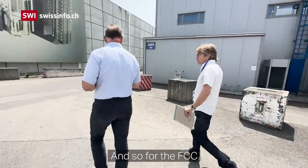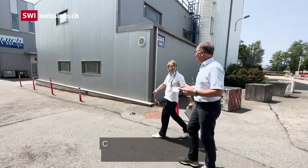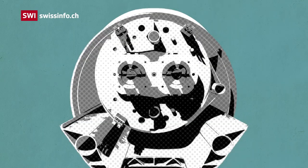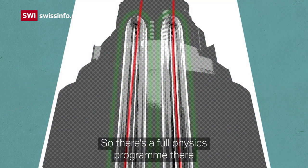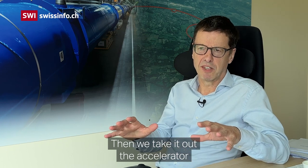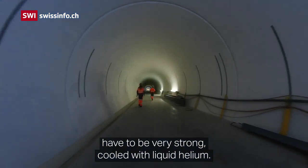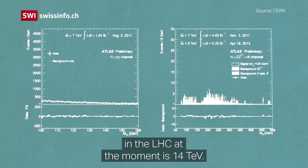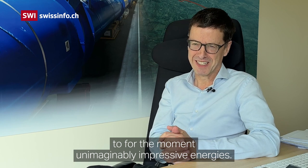For the FCC we will have eight sites comparable to the one you can see here. The first version — the electron-positron machine — will be a warm machine, so these will be warm magnets. There's a full physics programme on the electron-positron machine, and that would take say 10 to 15 years to fully execute. Then we take out the accelerator and put in a superconducting proton collider. These superconducting magnets have to be very strong, cooled with liquid helium, very high magnetic fields — technologically very challenging. The total energy in a proton-proton collision in the LHC at the moment is 14 TeV. The FCC design collision energy is 100 TeV — stepping up by almost a factor of 10 to, for the moment, unimaginably impressive energies.